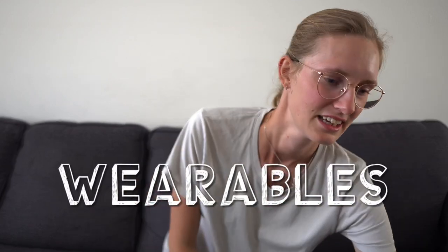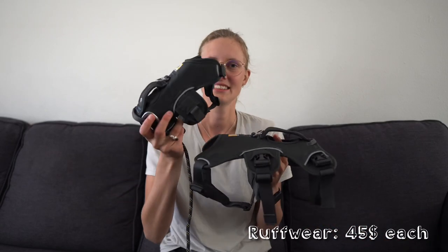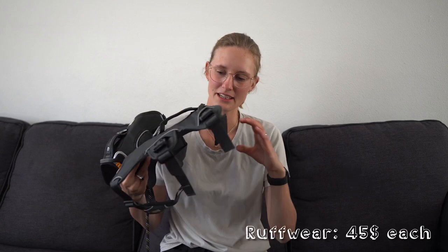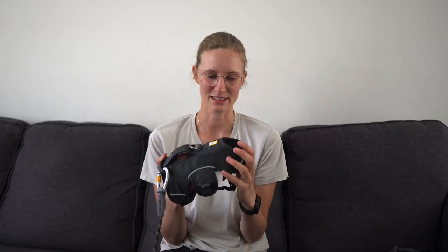That's it for food — next up we have wearables, which is a pretty short category. We bought him two identical harnesses: one that will hopefully fit him now as a puppy, and a bigger one he will grow into when fully grown. We went with Ruffwear harnesses — we've heard great things about them for whippets specifically, because whippets have very thin necks and tend to slide out of collars and other harnesses. These three-strap ones apparently work well. We did try to find this model secondhand but couldn't.